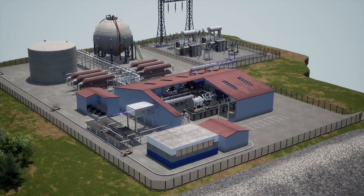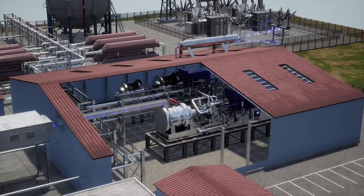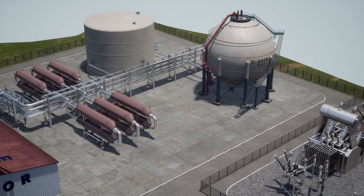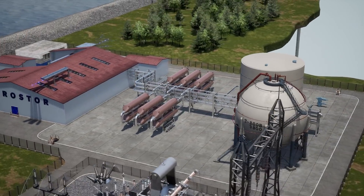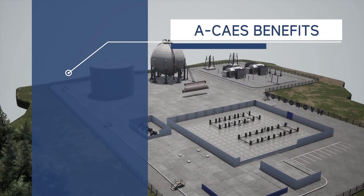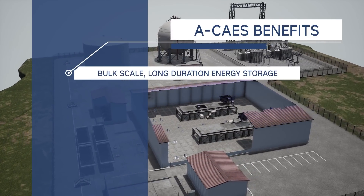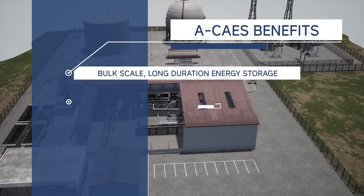This method of charging and discharging significantly reduces water and land requirements, removing siting constraints and resulting in minimal environmental impact. Hydrostor Advanced CAES is as reliable as pumped hydropower, but without the geographic or siting constraints. Key benefits include bulk-scale long-duration energy storage, delivering hundreds of megawatts and 4 to 24 hours of duration.